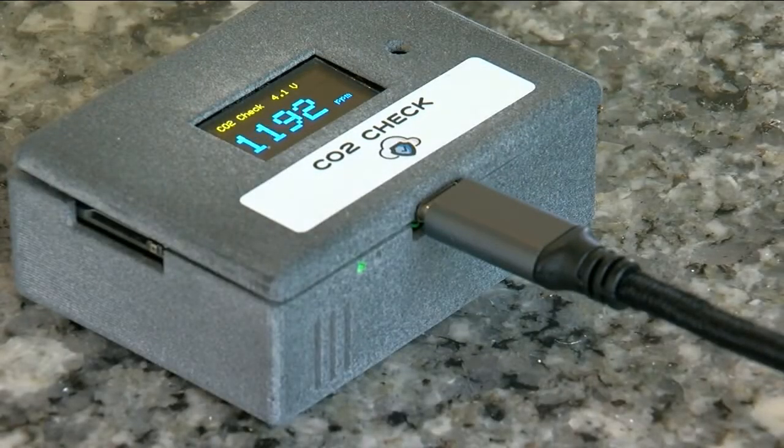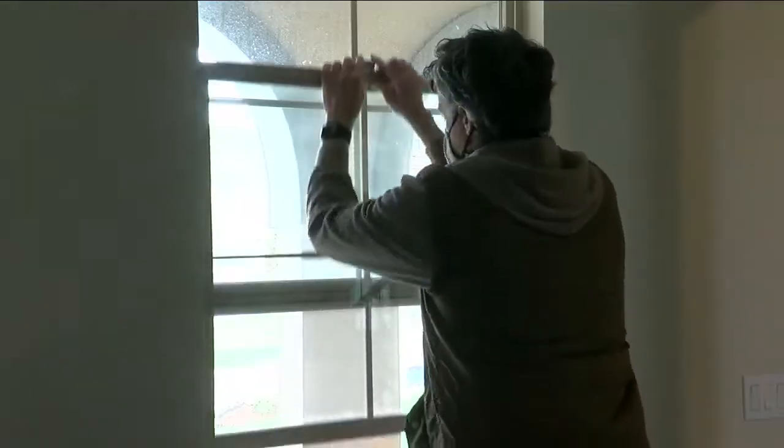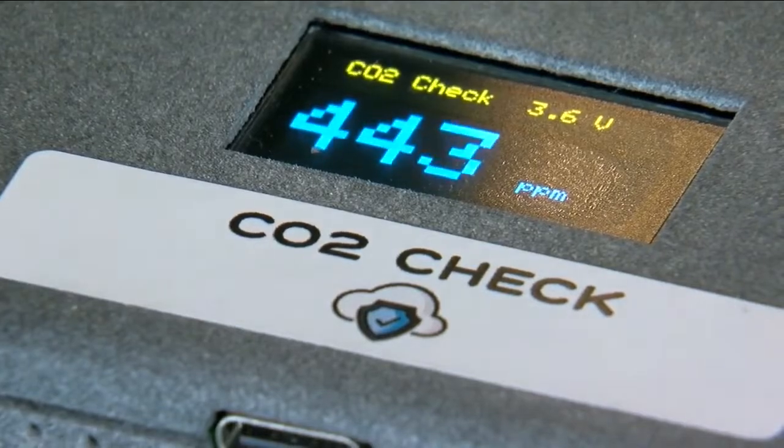It is known that 1000 parts per million is typically the limit for healthy air. When you need the CO2 in a room to drop, the CDC recommends simple actions like turning on fans and opening windows and doors. That's what we did — three windows, two doors — and six minutes later, the CO2 tracker showed a drop of nearly 200 parts per million.